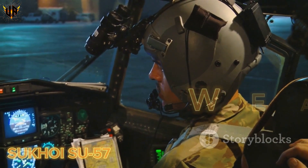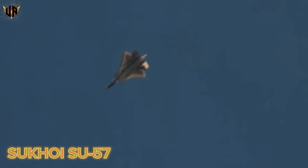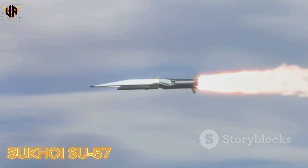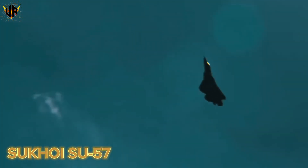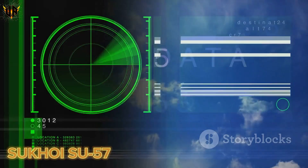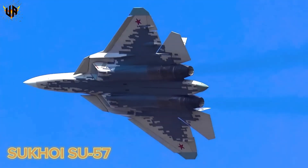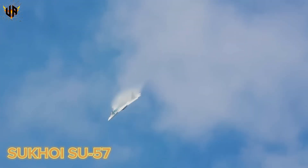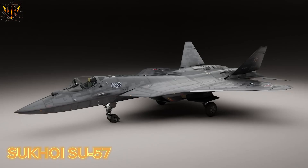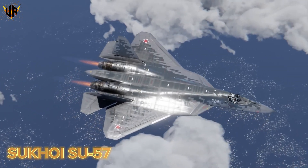The true strength of any fighter lies in its weapons arsenal, and the Su-57 is no exception. Its internal weapon bays are designed to carry a versatile mix of advanced air-to-air and air-to-ground missiles, keeping its stealth profile intact. It can launch R-77M and R-74M-2 air-to-air missiles to challenge enemy fighters, and KH-59MK-2 or KH-38M missiles for precision ground strikes. For close combat, the Su-57 packs a powerful 30-millimeter GSH-31 autocannon, giving it an edge in dogfights. The Su-57 can also carry weapons on external hardpoints for missions where stealth is less critical, boosting its total payload to over 10,000 kilograms.